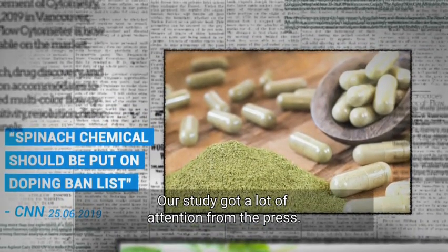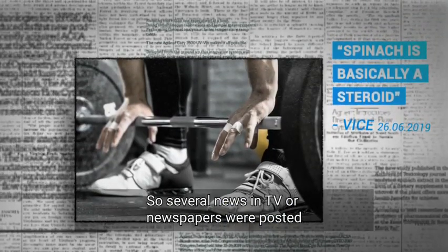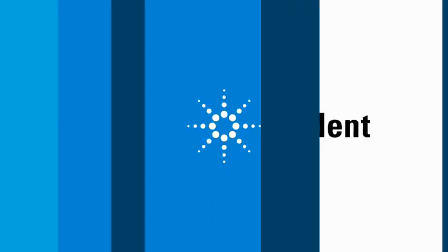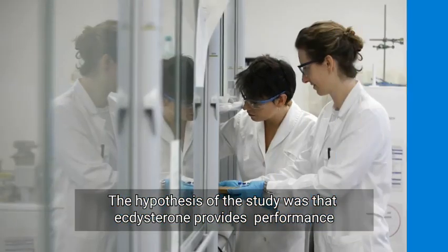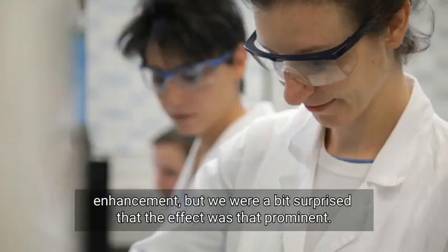Our study got a lot of attention from the press, so several news items in TV and newspapers were posted. The hypothesis of the study was that ecdysterone provides performance enhancement, but we were a bit surprised that the effect was that prominent.